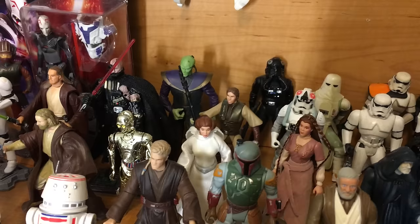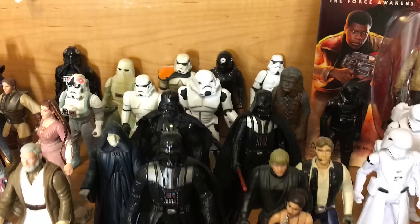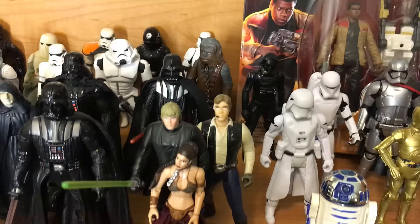We got shiny C-3PO, bunch more troopers, various Leias. We have Obi-Wan, multiple Darth Vaders, Chewie back there, Han, Luke, Leia.